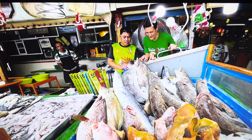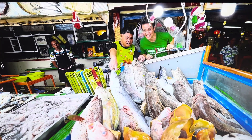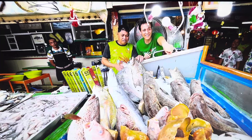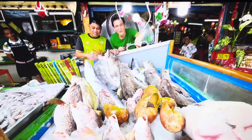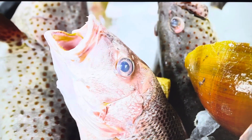We have a grouper, and mackerel, snapper, and blue marlin — the huge one over there is the blue marlin. And tarakito, I think it's a trebelling.